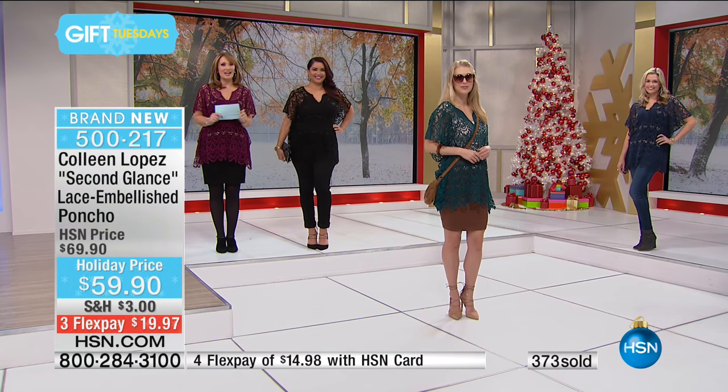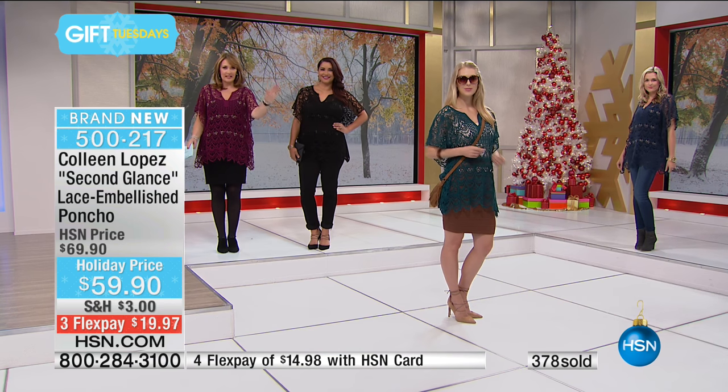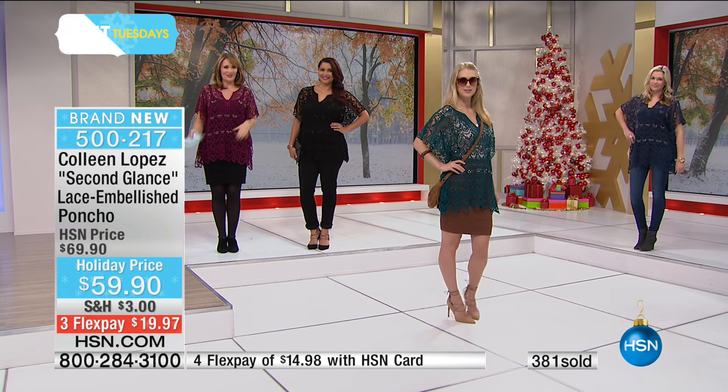Thank you so much. I'm excited you're getting it. I think you're going to love your new top. We have the blue, the teal, the black, or the plum color. So thank you everybody.